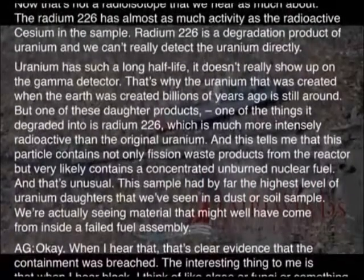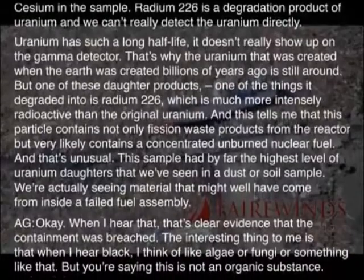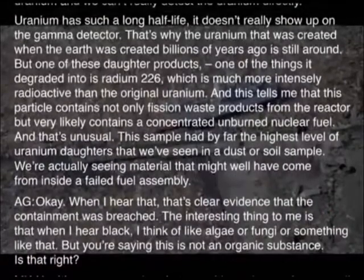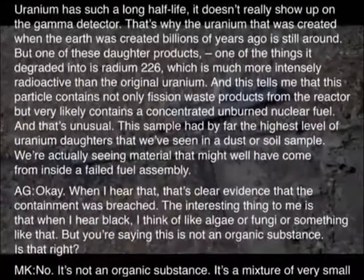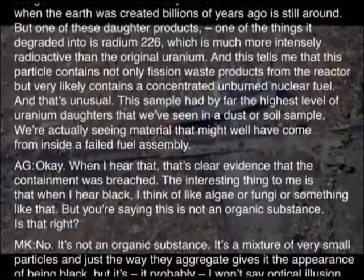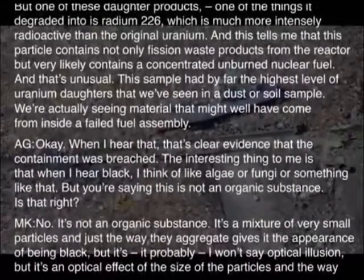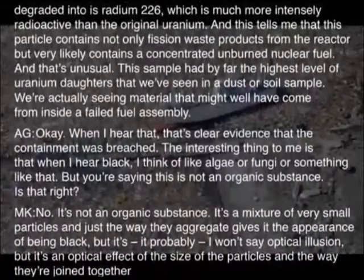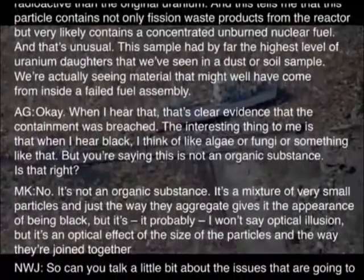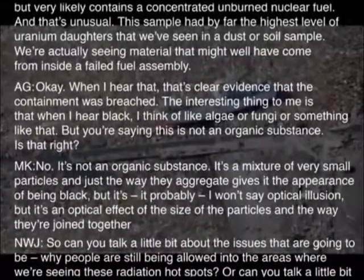That's unusual. This sample has by far the highest level of uranium daughters we've seen. So we're actually seeing material that might well have come from inside a fuel assembly. When I hear that, that's clear evidence that the containment was breached. The interesting thing to me is when I hear 'black,' I think of algae or fungi or something organic. But you're saying this is not an organic substance — is that right? No, it's not an organic substance. It's a mixture of very small particles, and just the way they aggregate gives it the appearance of being black — it's an optical effect of the size and arrangement of the particles.